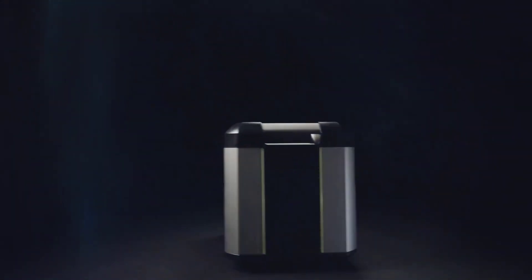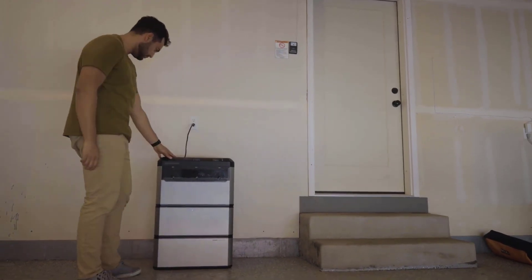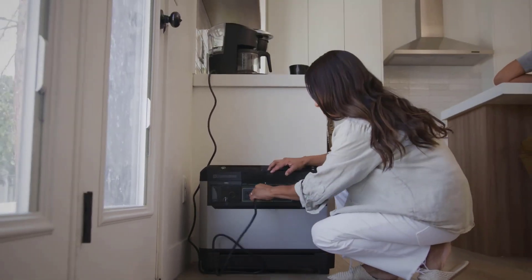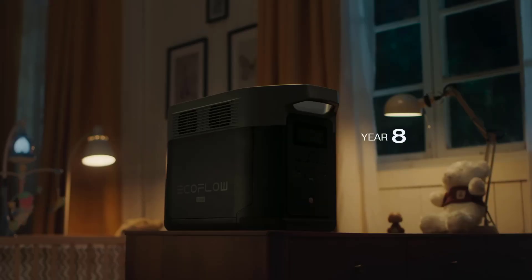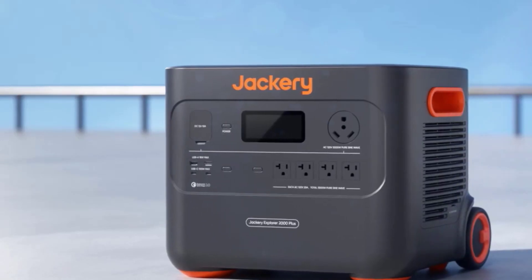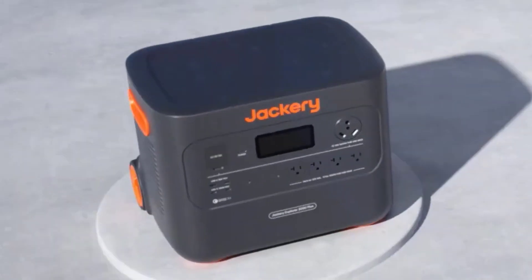The year 2024 showcases power stations that seamlessly blend compact design with formidable power capabilities, ensuring you stay connected wherever your adventures take you, from camping trips to emergencies. These power stations feature advanced capabilities like fast charging, multiple output options, and robust battery life. Join us as we explore the top contenders in portable power, providing you with the freedom to power up on the go in 2024.